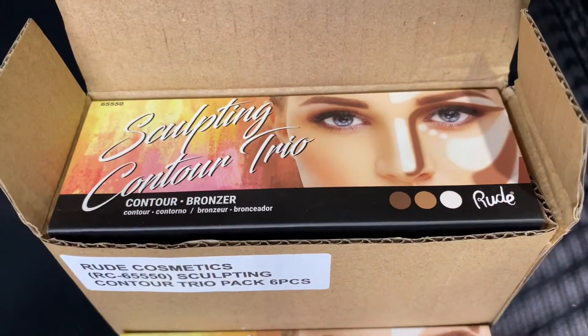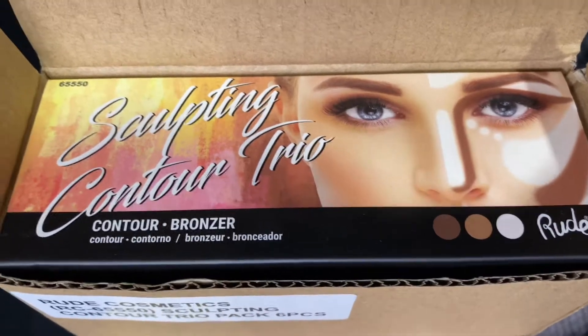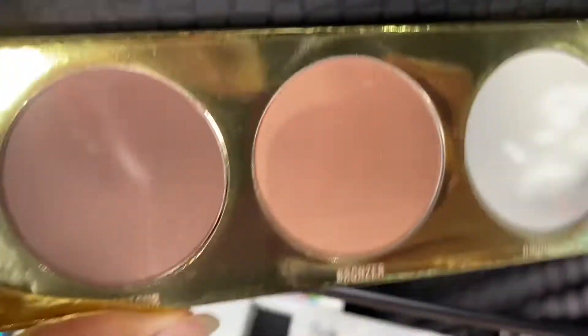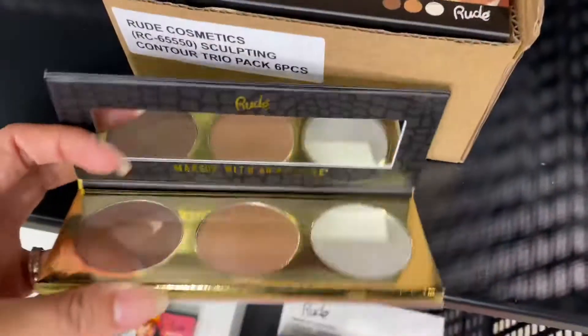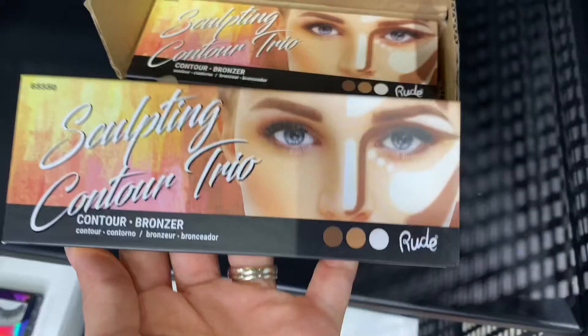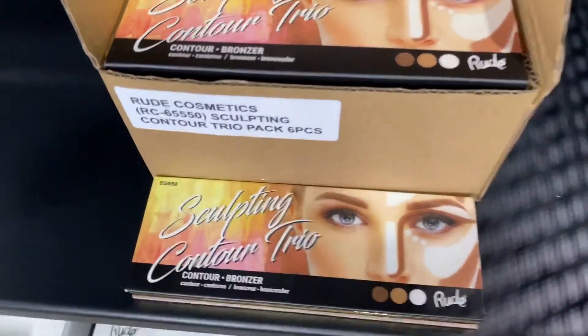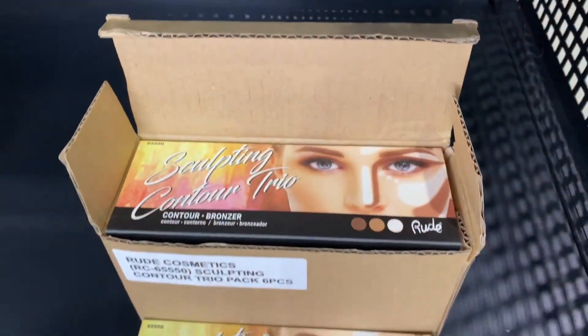Hello, wholesale makeup family! I got you guys this new contour palette in powder from the brand Root Cosmetics. These are the three shades that it comes with: you have a bronzer, a contour, and a highlight. This is the presentation, and it comes in a package of six pieces — a total of six units. They are already available on our website, wholesalemakeup.com.